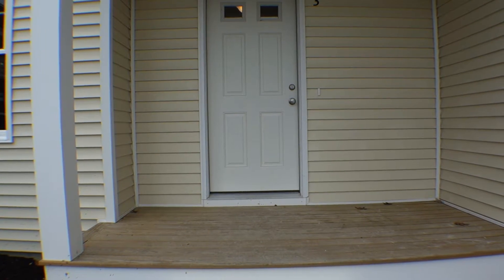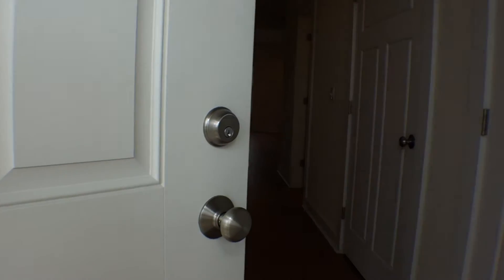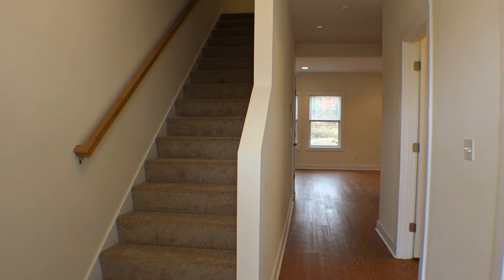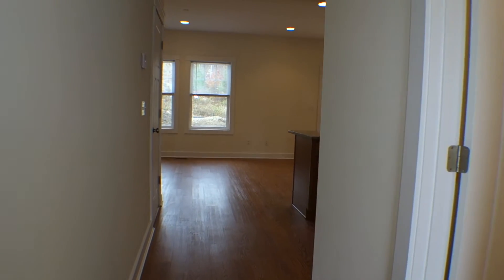Welcome to Truman Circle. This is our townhouse unit — 1,625 square feet, 3 bedrooms, 2 and a half bathrooms.